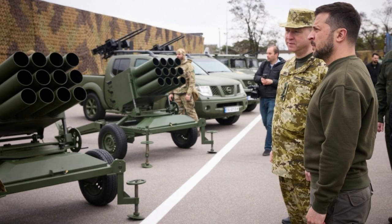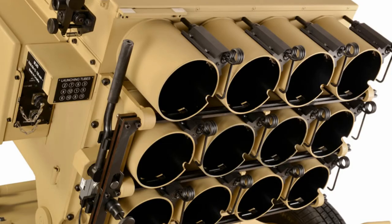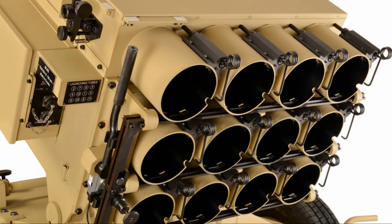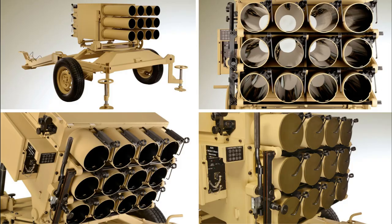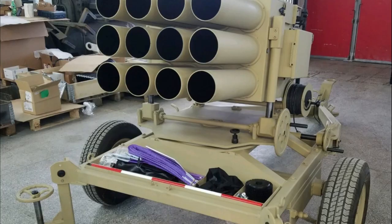Ukrainian border guards have received Croatian RAKSA-12 MRL. New Croatian RAKSA-12 128mm multiple rocket launchers have been supplied to the Ukrainian Defense Forces. The installations were demonstrated at an event on the occasion of Border Guards Day and were also inspected by the President of Ukraine, Volodymyr Zelensky.